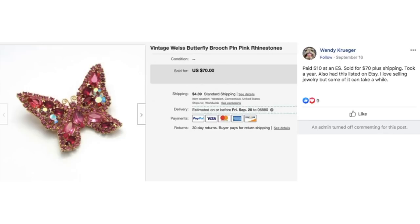Wendy, who does very well with jewelry, paid $10 at an estate sale, sold for $70 plus shipping, took a year. Also had it listed on Etsy. She said: I love selling jewelry, but some of it can take a while. This is a vintage Weiss butterfly brooch pin with rhinestones.